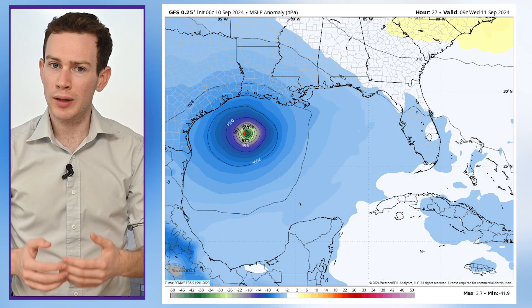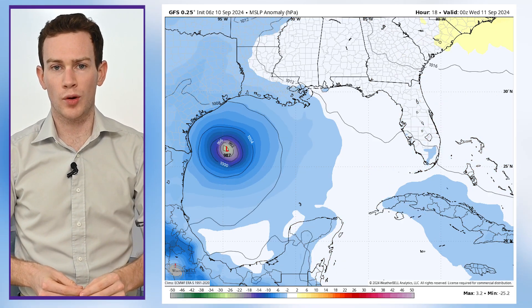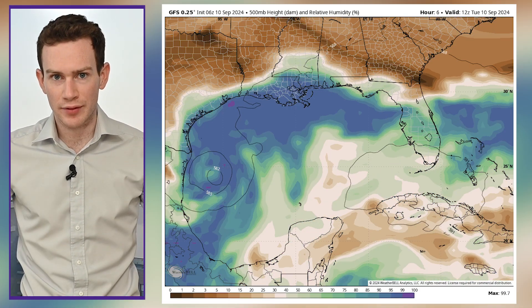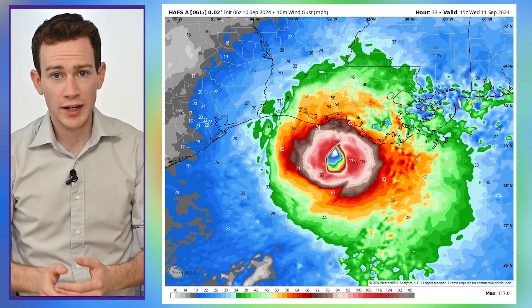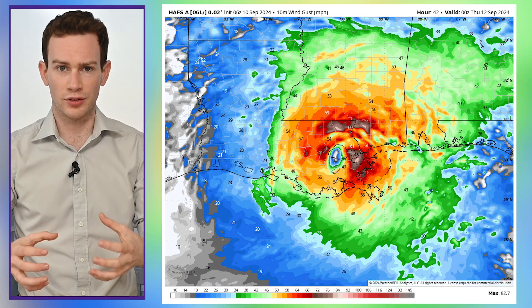That's why we think it will plateau around a high-end Category 2, possibly over the open waters on Wednesday. It will start to weaken as it approaches the coast thanks to dry air invading the circulation, and upper-level winds trying to knock the storm off kilter. Still, gusts of 80 to 90 miles per hour are possible at the immediate coastline in the eyewall, the innards of the storm.